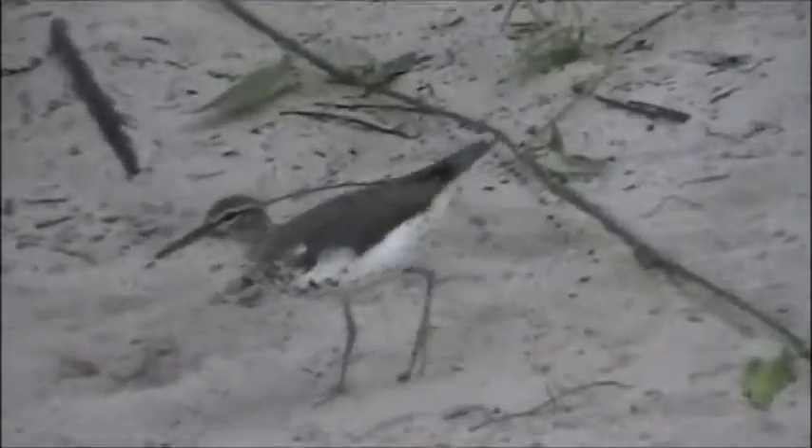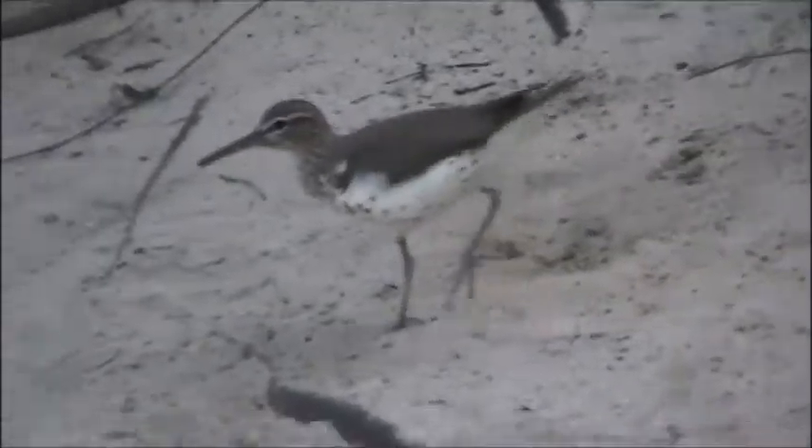The spotted sandpiper, the most widespread shorebird in North America, is often seen along rivers and streams, bobbing up and down while it looks for food. It has an unusual flight pattern where it stays very close to the water with stiff, quick wingbeats.